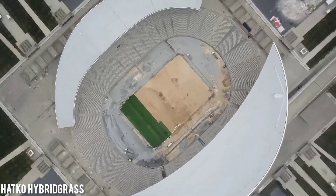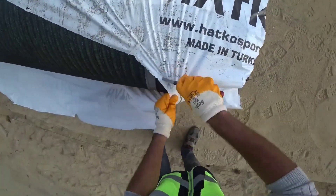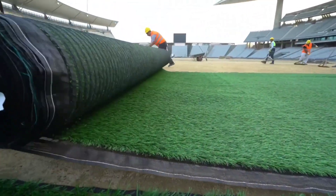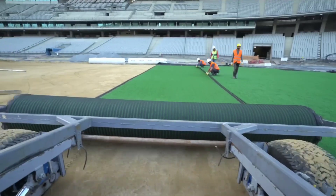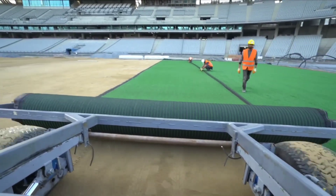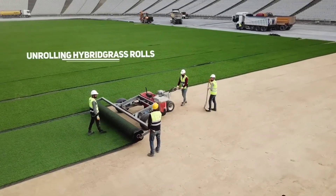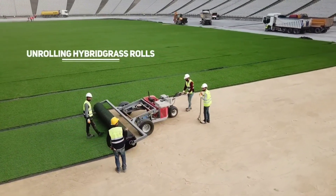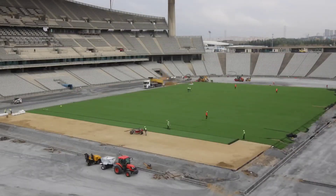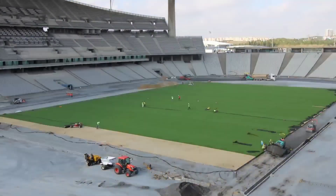Hatco's innovative turf has found its way from South Korea to Chile, seamlessly integrating into various landscapes, including streetcar tracks and a colossal Olympic stadium with a seating capacity of 80,500. Hatco has earned a reputation as the pioneer of hybrid grass lawns, where natural grass coexists with synthetic fibers, capable of hosting soccer games for approximately 1,000 hours each year without a hitch.